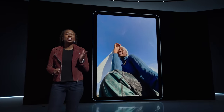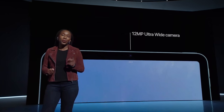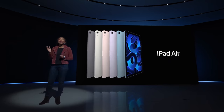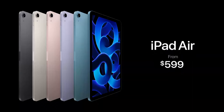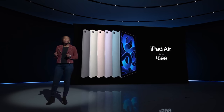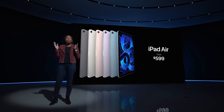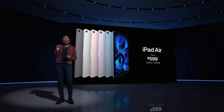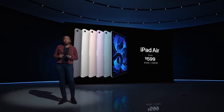The iPad Air is available in a new array of colors and features Apple's ultra-wide front camera with Center Stage for a more natural video conferencing experience, a USB-C port that's now 2 times faster with transfer speeds, and 5G on cellular models. The new iPad Air is priced at $599, the same as the previous model, and comes in space gray, starlight, pink, purple, and a new blue color. It will be available to pre-order on Friday, March 11th, and will start shipping on March 18th.